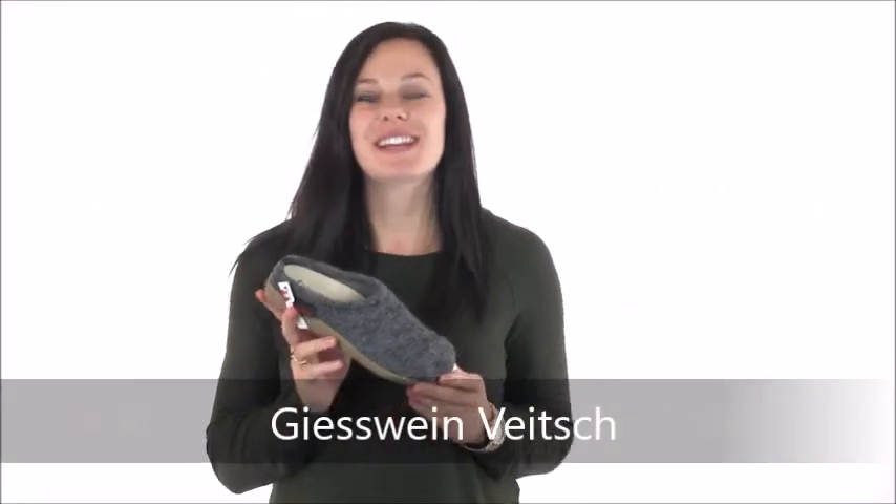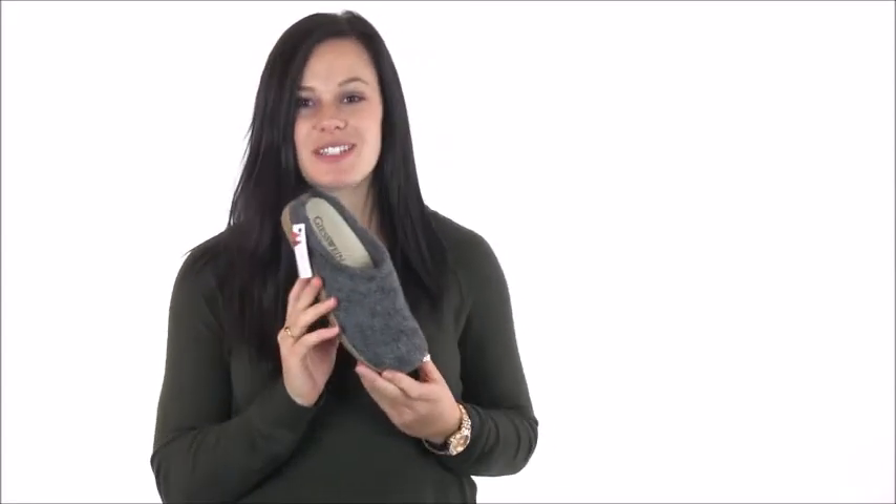Hey there, I'm Morgan with Dodge Shoe Company and today I've got the Giesswein Vite Slipper. These slippers are absolutely to die for, and once you put them on we can almost assure you that they're going to be very difficult to take off.